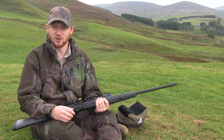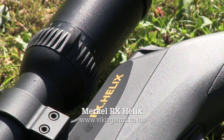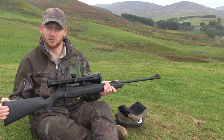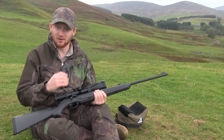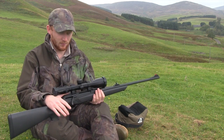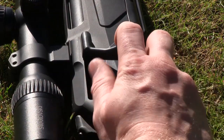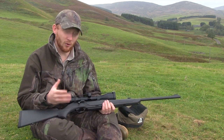This week on the Shooting Show we're taking a look at the Merkle RX Helix — a full-bore straight-pull rifle. Those of you who've seen it before are probably used to seeing it in its wooden stock version, which is quite a nice rifle to look at. But this is synthetic throughout — very much the workhorse model. Otherwise it's exactly the same; the working mechanism and the action are absolutely identical. Normally when I get a rifle in, I spend a lot of time on the range getting used to it and forming some sort of opinion before I take it to the field.